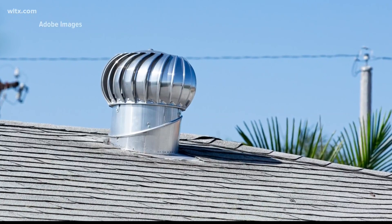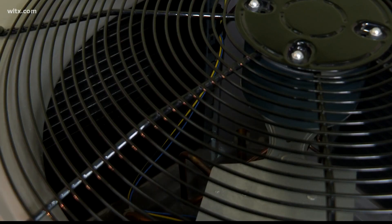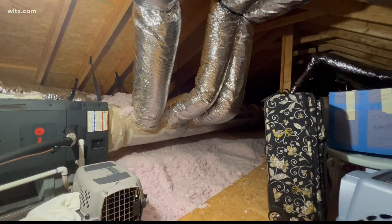First, let's understand how an attic fan is supposed to work. They're often installed because people want to remove heat in the summertime. Attics get really hot, and the thinking is if you can remove that heat, you'll get less heat conducting down into your living space. But in a warm, moist climate, experts say that's not what happens.